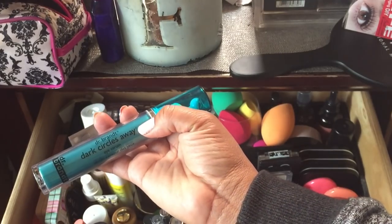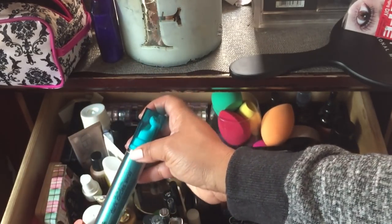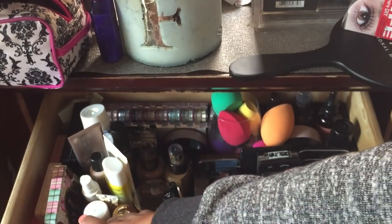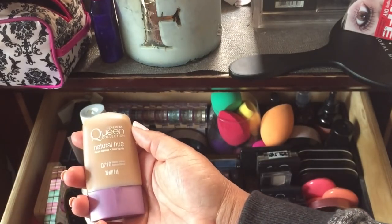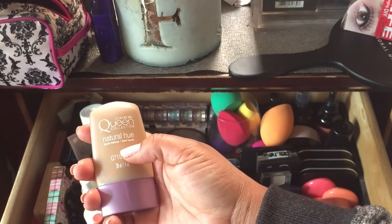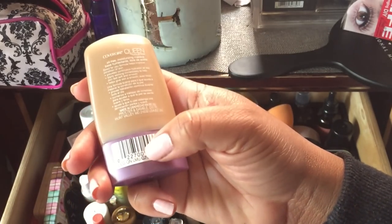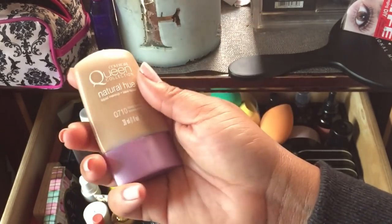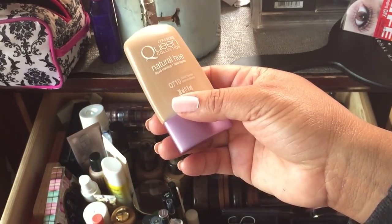I'm using the Dr. Brandt Dark Circles Away eye treatment. I also have a Covergirl Queen Collection Natural Hue Liquid Makeup foundation over here — this is in the shade Classic Bronze.